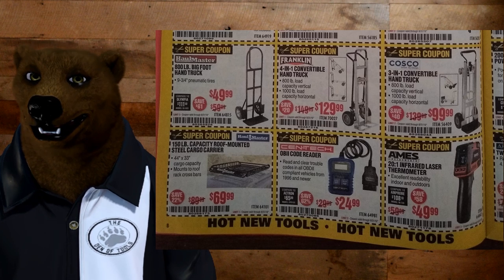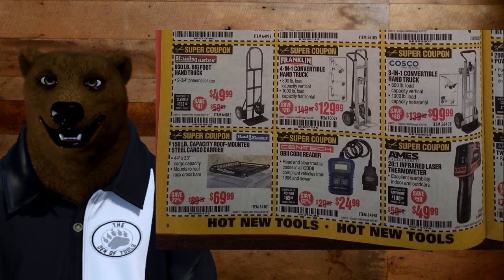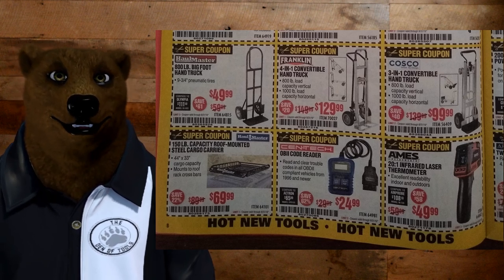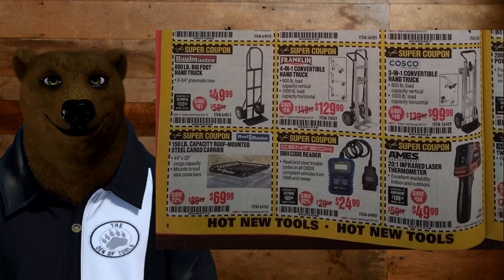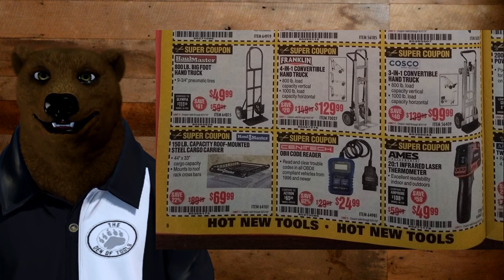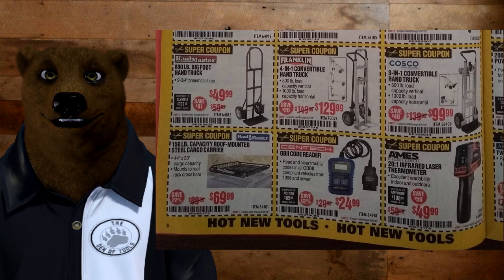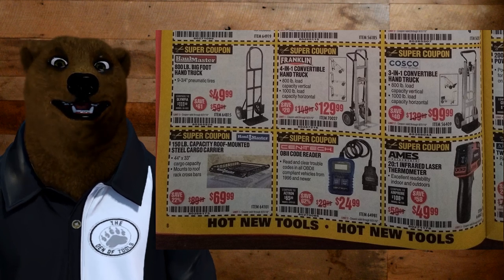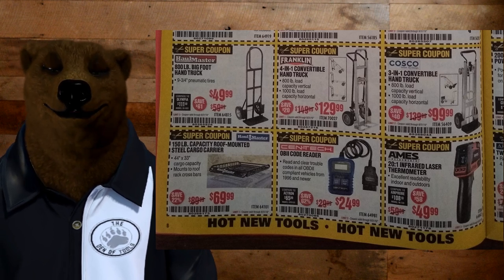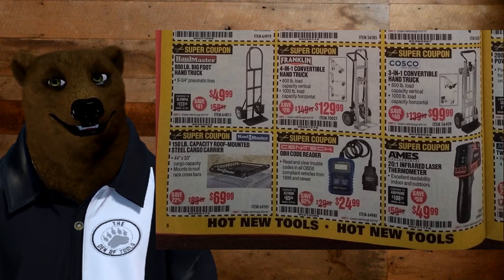The Hallmaster rooftop mounted steel cargo carrier for $69.99 — it looks pretty much exactly like the one I picked up from Walmart. The Walmart switched brands so that deal's done, but I'm pretty sure it's from the same manufacturer. We love it — go to the community page and you can see how much we loaded that thing up. We had two of those black and yellow boxes plus a bike on top of the wife's little truck. It held up just fine.